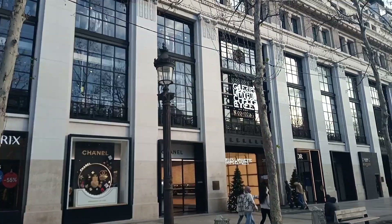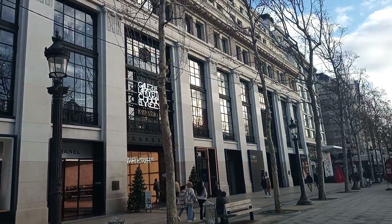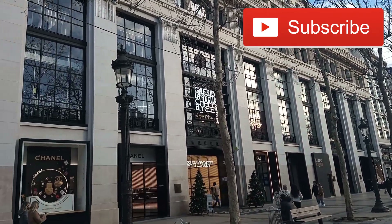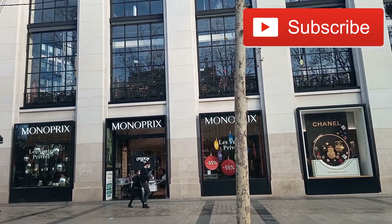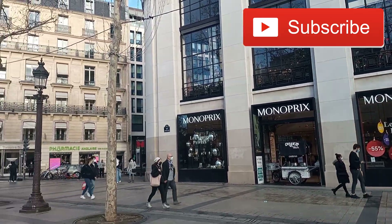Hey guys, welcome back to my channel. It's Amique again. Today we are going to Galeries Lafayette on the Champs-Élysées. I'm going to walk you through this department store.